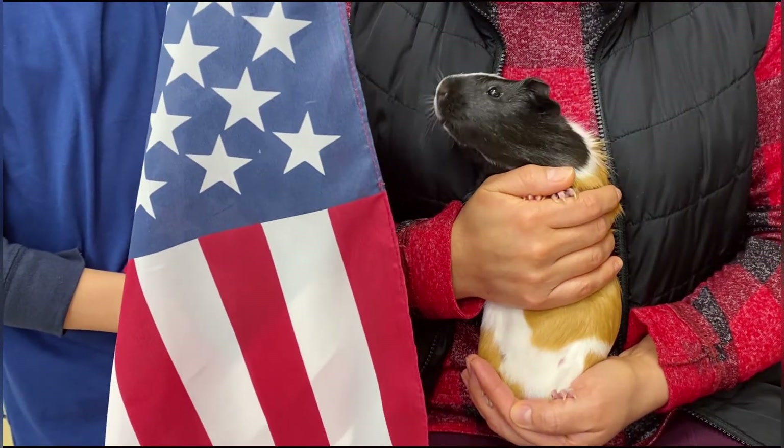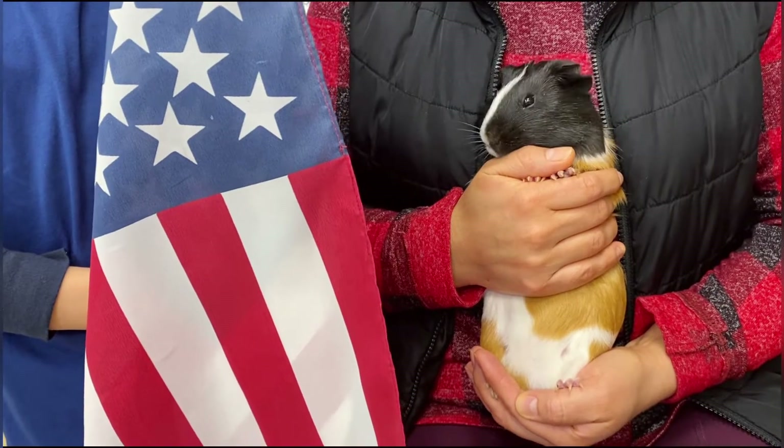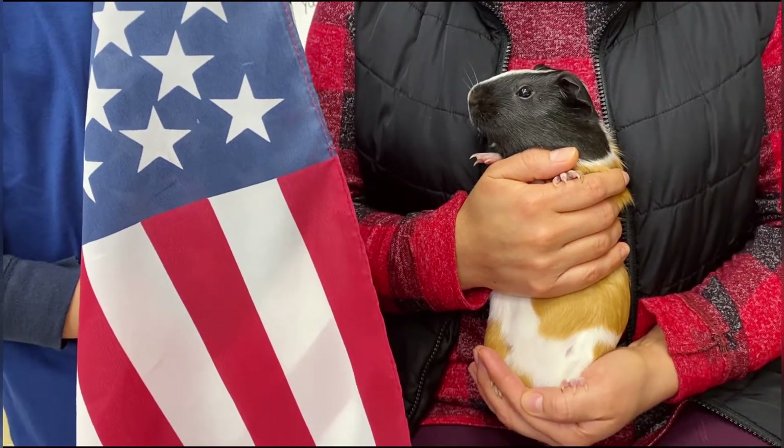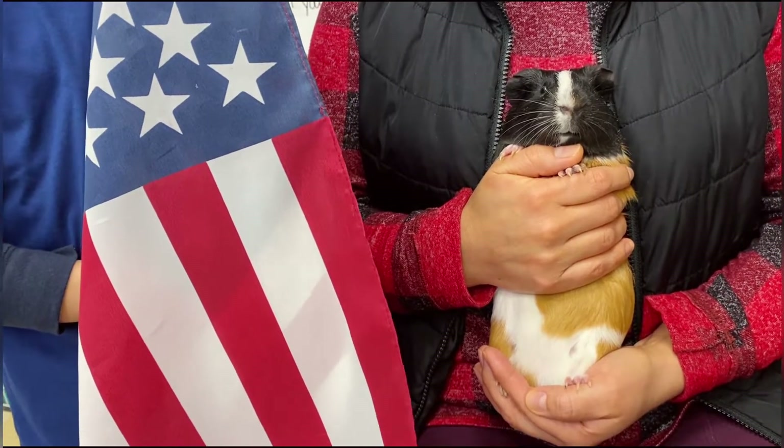All right, ready? Everyone say it. I pledge allegiance to the flag of the United States of America, and to the republic for which it stands, one nation... It is Mr. Pig Friday — Celebrity Mr. Pig is closing out our pledge today.